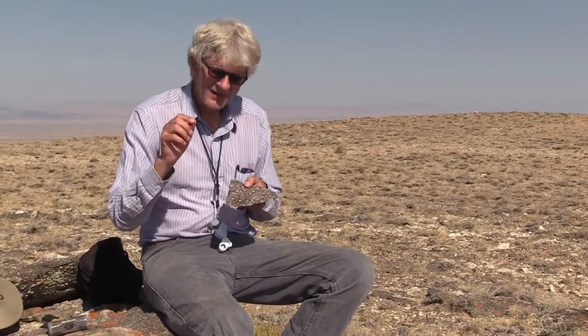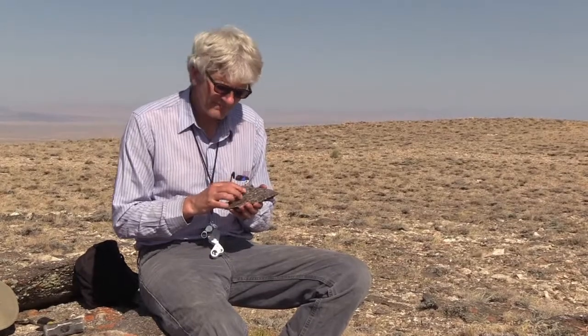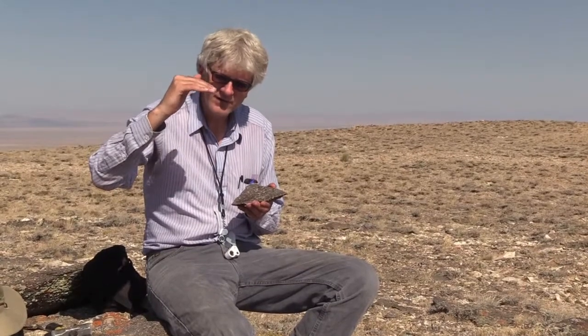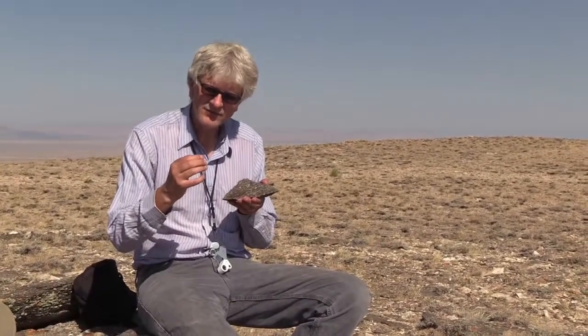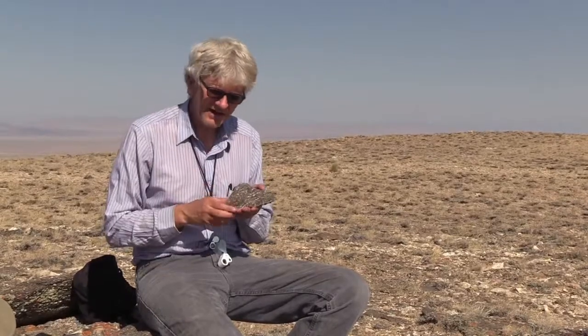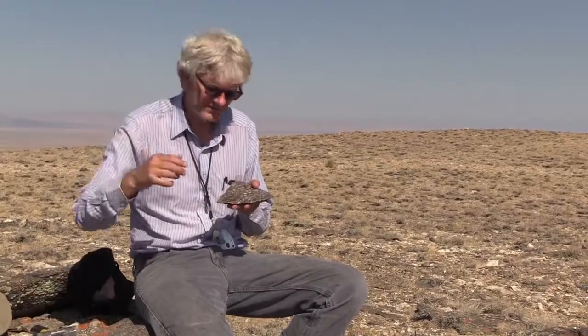Kyanite and sillimanite are actually exactly the same composition — kind of like diamond and graphite are both made of carbon — but kyanite and sillimanite have the same elements rearranged into a denser form at higher pressure. That's kyanite. So if you have kyanite in a rock, you know you're above a certain pressure at any given temperature.